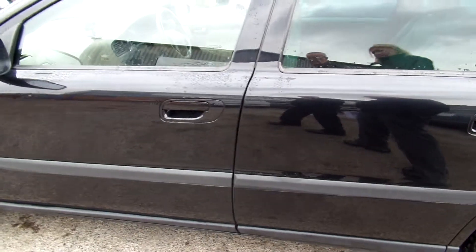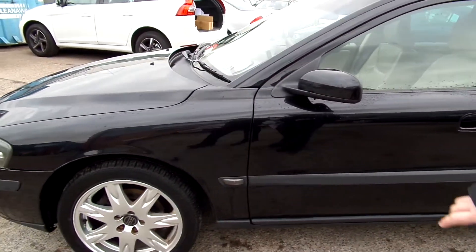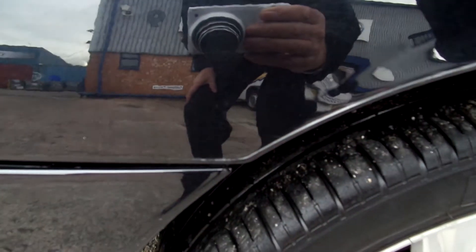Door edges need doing. There is some damage just over this front wheel arch — it goes right the way across and you've got a slight misalignment there on your front bumper.